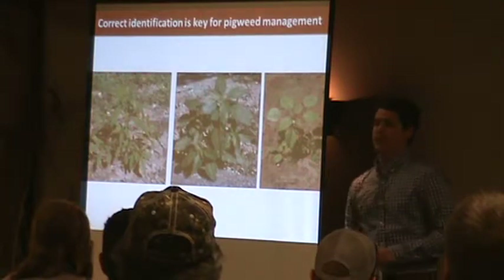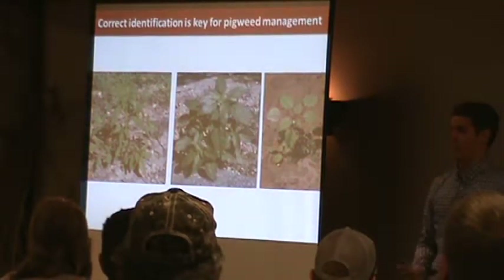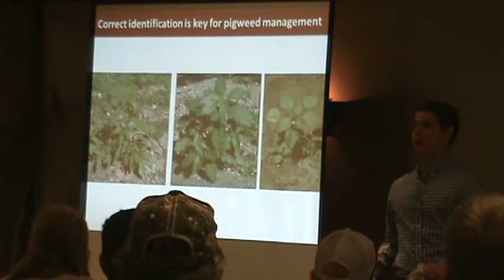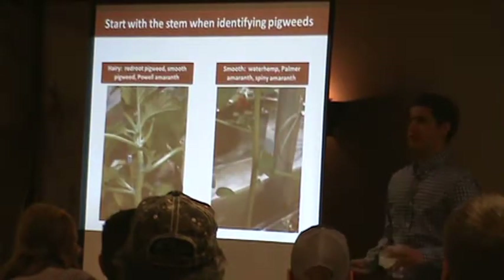For correct identification, you want to know if you're looking at a waterhemp or a Palmer, but you also want to know if it's a redroot, which is a little easier to control — then you don't need to be as worried. What you want to look at depends on the time of year.